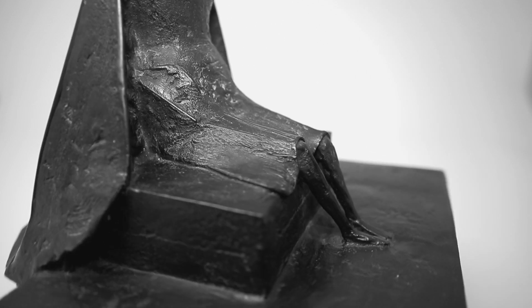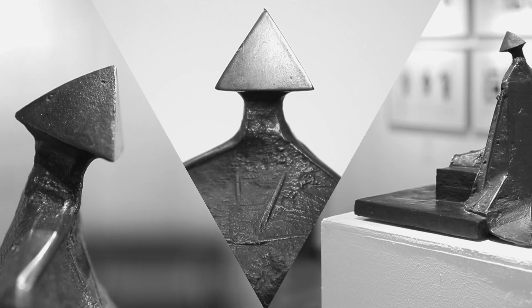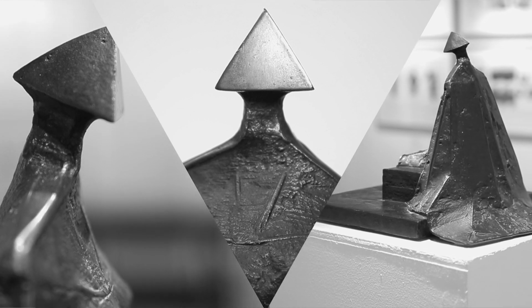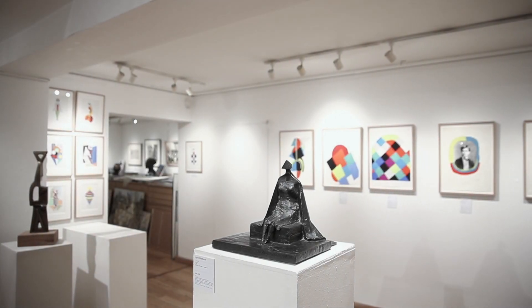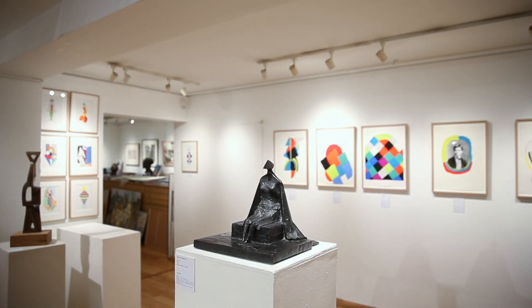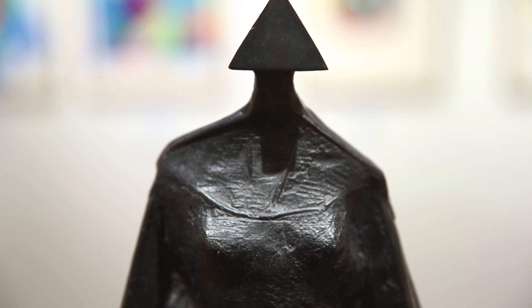Chadwick's sculpture has become increasingly sought after in recent years and this is a particularly typical fine work. We think it represents really great value. Come visit us at the gallery in Uppingham, where you can view this wonderful sculpture in the flesh, or you can see it online on our website at goldmarkart.com.